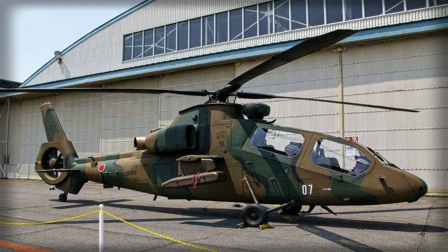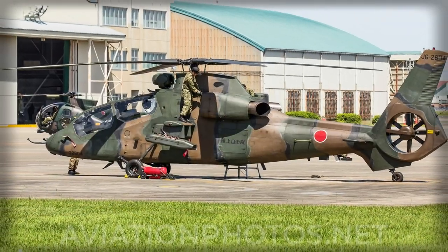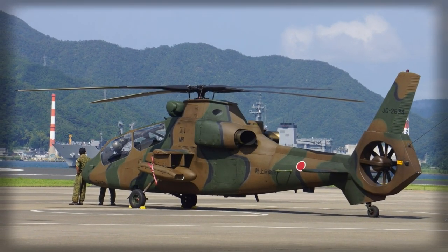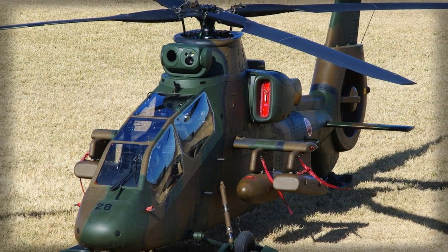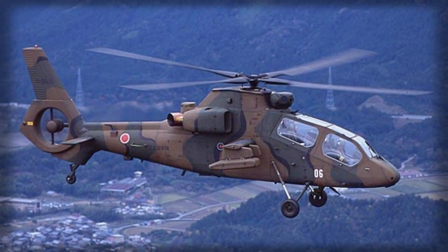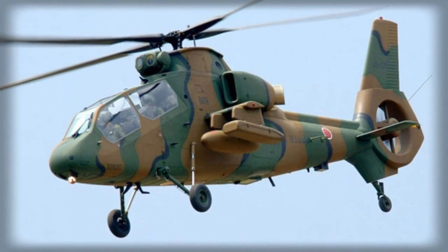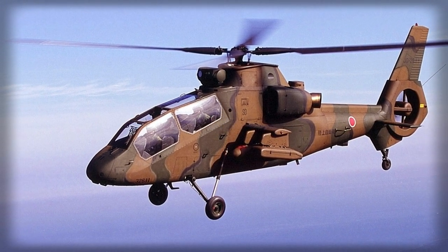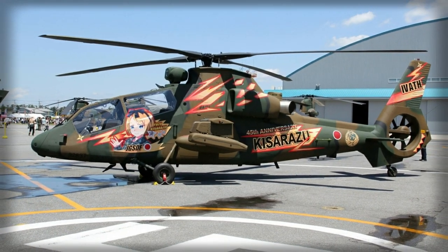The resulting OH-1, nicknamed Ninja, is a conventional machine that is relatively small and of typical gunship helicopter configuration. Its structure comprises, by weight, 40% carbon fiber-reinforced plastics, and it features a fenestron-type tail rotor. Each crew member has two LCD color multifunction displays, and the gunner has a head-up display.